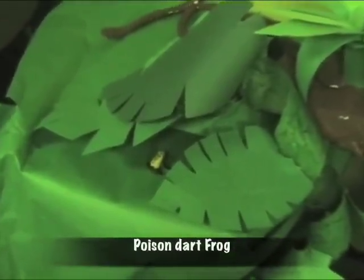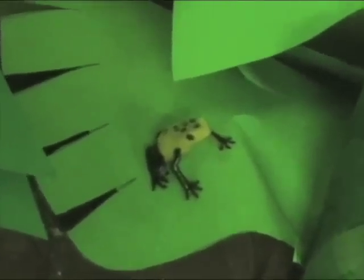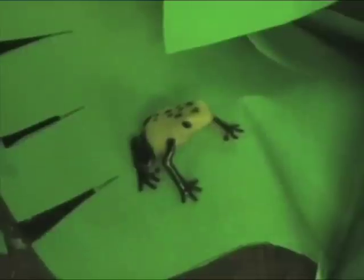Did you know that poison dart frogs want to be seen? They want to be seen so other animals know that they are poisonous. They have strong poison on their skin — strong enough to kill huge animals, even a jaguar. They are bright blue, yellow, green, or red. Some live in the canopy and some live on the forest floor. Some poison dart frogs have adapted to live inside of bromeliads' water tank.